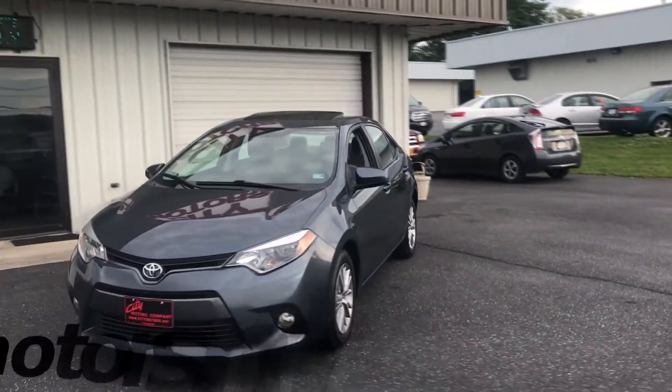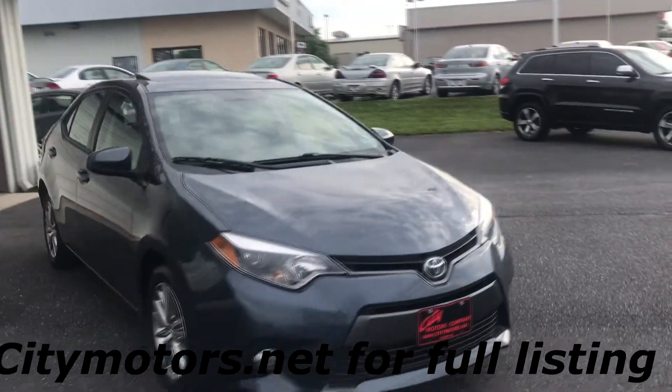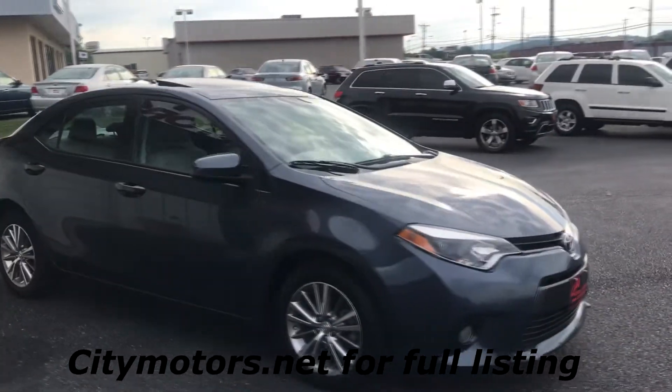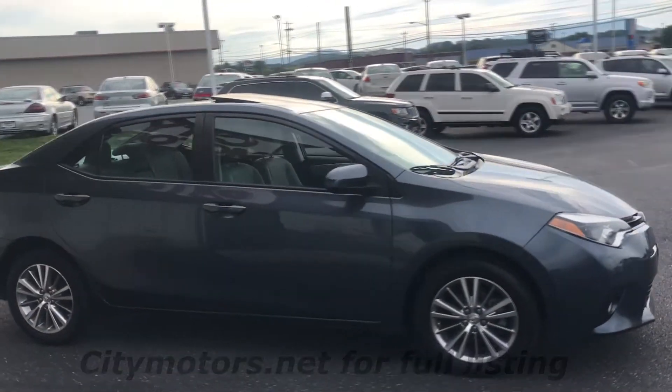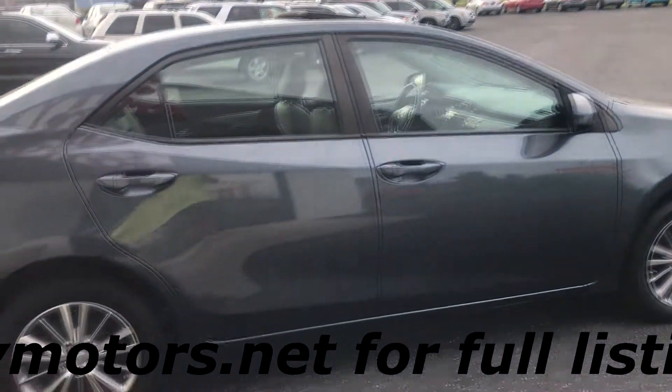Hey guys, Dave Johnson with Citi Motors here. Here we have our 2015 Toyota Corolla. Corolla is one of the most trusted brands on the road today — very durable, easy to find these things with well over 200,000 miles on them.